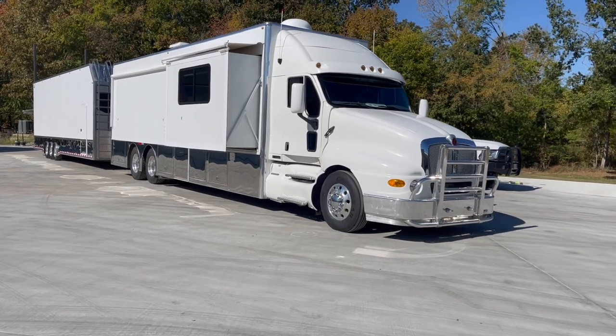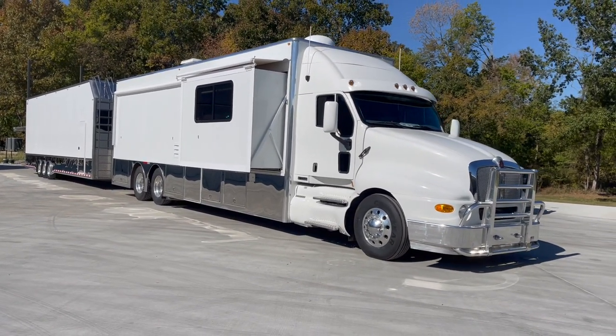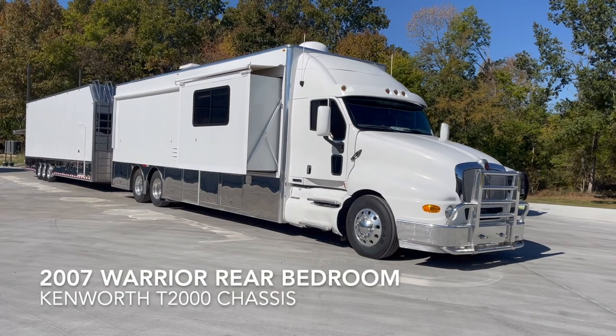Hey guys, Dylan Thompson, Chase Motorsports coach and trailer sales, Paducah, Kentucky. We've got a combo deal here today.